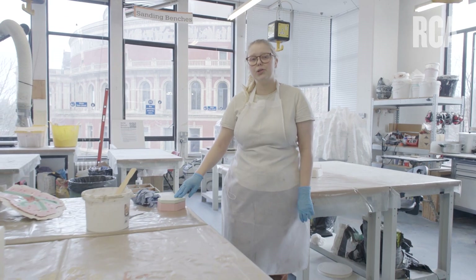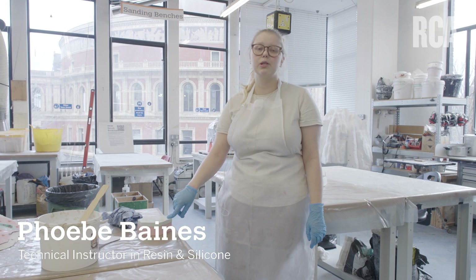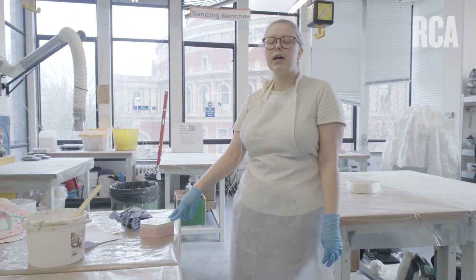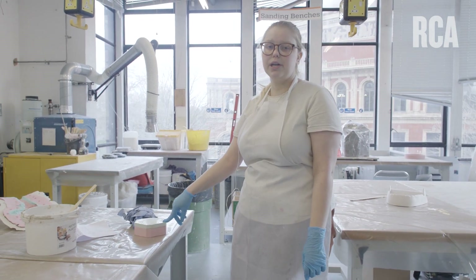Welcome to the mouldmaking, casting and materials workshop — a space for working with gypsum-based media such as plaster, cement and jesmonite, some silicone and alginate mouldmaking, as well as small-scale construction, finishing and sanding.